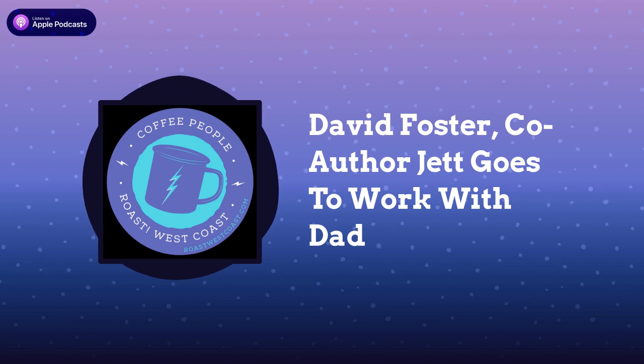David, you do more than coffee. You recently became a published author along with your wife. You wrote a book called Jet Goes to Work with Dad, a children's book. Tell us a little bit — what's the book about and what inspired it?